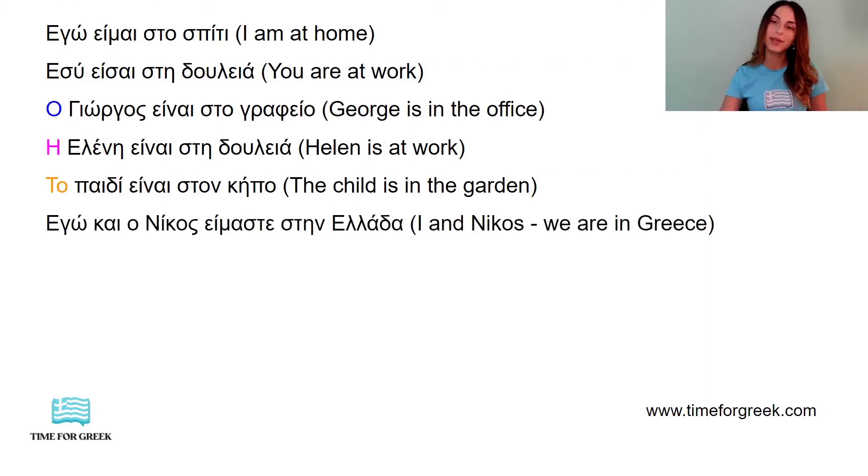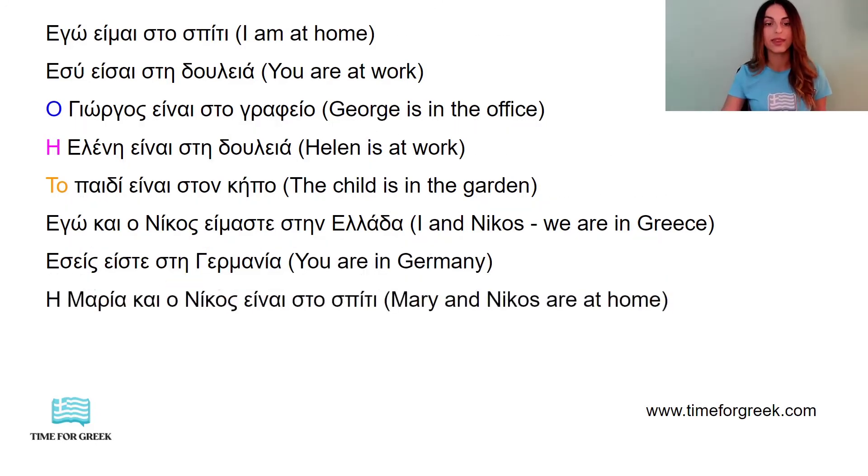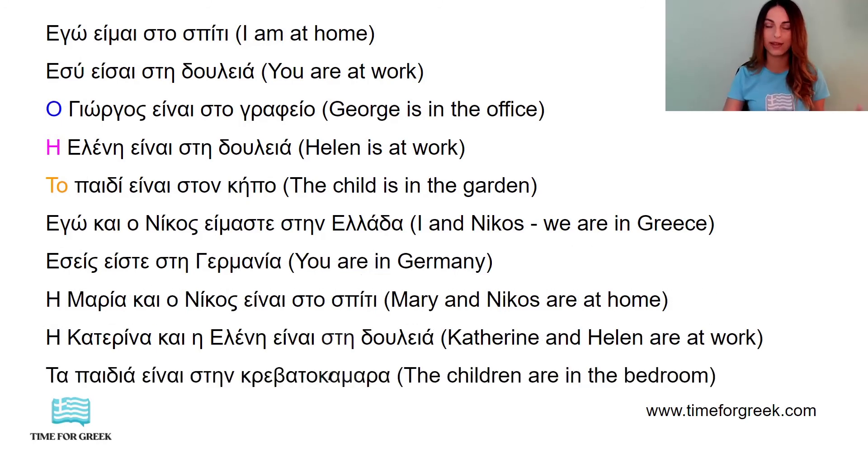Εγώ και ο Νίκος είμαστε στην Ελλάδα — I and Nikos, so we, we are in Greece. Εσείς είστε στην Γερμανία — You all are in Germany. Η Μαρία και ο Νίκος είναι στο σπίτι — Mary and Nikos are at home. Η Κατερίνα και η Ελένη είναι στη δουλειά — Catherine and Helen are at work. Τα παιδιά είναι στην κρεβατοκάμαρα — The children are in the bedroom.